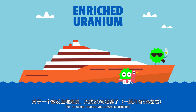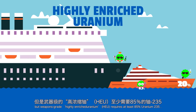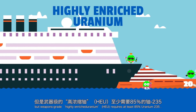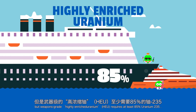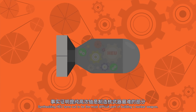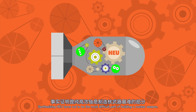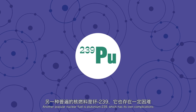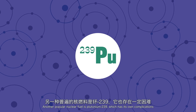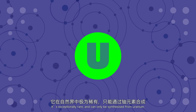For a nuclear reactor, about 20% enrichment is sufficient. But weapons-grade highly enriched uranium, HEU, requires at least 85% uranium-235. Synthesising HEU turns out to be the most difficult part of building a nuclear weapon. Another popular nuclear fuel is plutonium-239, which has its own complications — it's exceptionally rare and can only be synthesized from uranium.